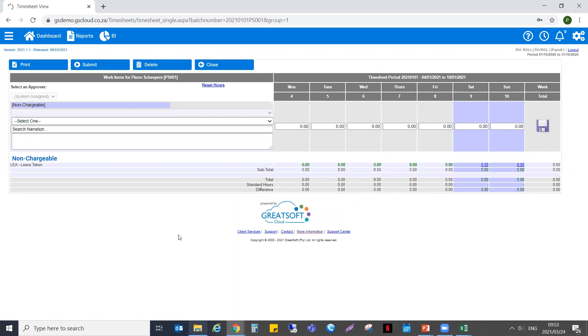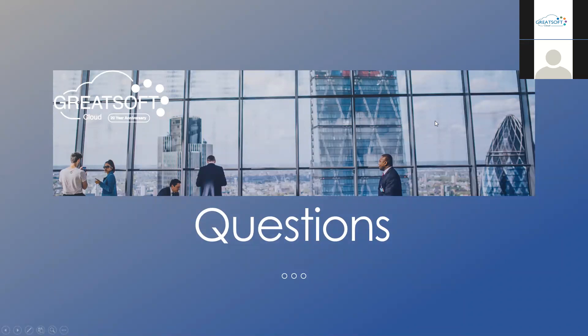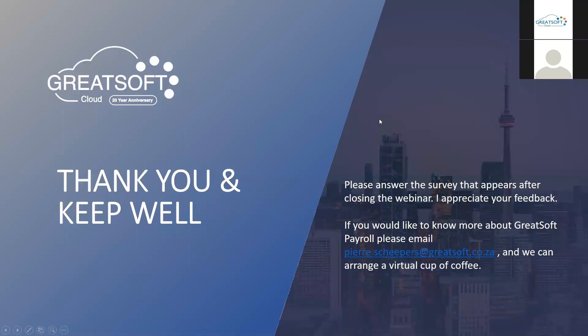Thank you all for today. I really do appreciate everybody's time. If there are any comments or questions, we will get back to you on the questions we couldn't get to throughout the session. Unfortunately we only had about an hour for this. There will be a survey at the end of the webinar — we appreciate your feedback. If you'd like to know more, my email address is piers.scarepass@gradesoft.co.za. We can always arrange a virtual cup of coffee and have a few chats about this. I'd also like to get your ideas and input — maybe something you've thought about that would be great in a payroll system or environment. Thank you all, have a wonderful day.